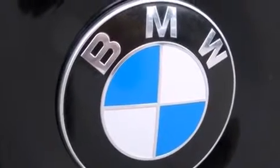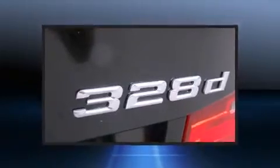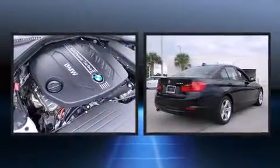BMW infused the interior with top shelf amenities such as an outside temperature display, remote keyless entry, and leather upholstery.